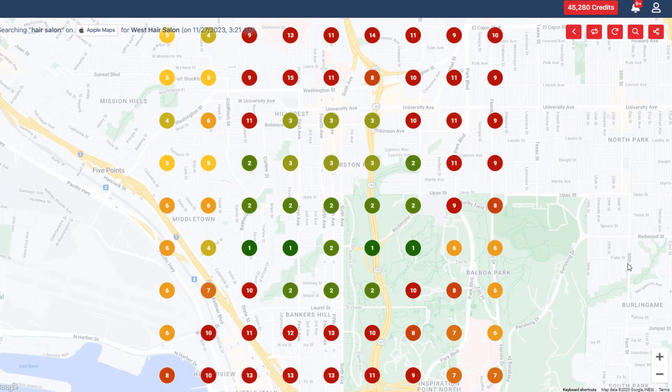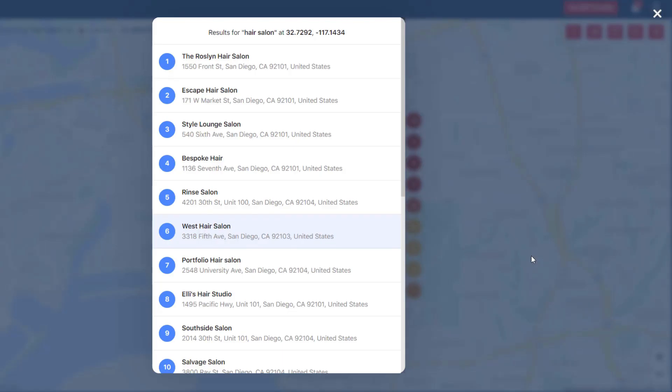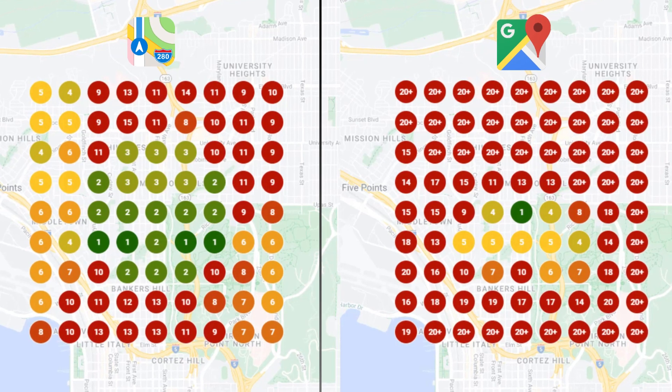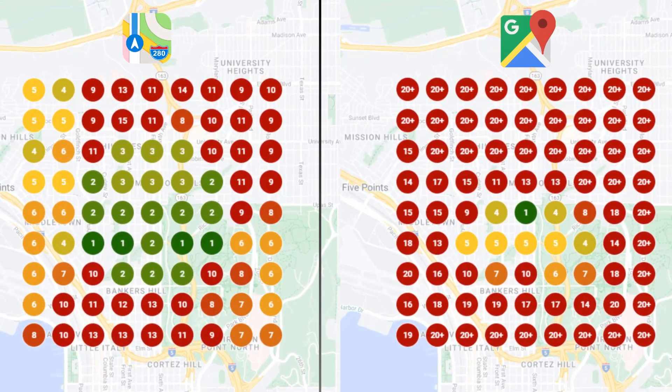In just a couple of minutes, you'll see where your business stands on Apple Maps for your keyword. To find out who you're competing against, click on any of the dots on the map — a pop-up will appear showing you a list of your main competitors within the grid you've set. The cool thing is you can now visually check and compare how well your business is doing on both Apple and Google Maps by putting the results side by side. It's super handy for spotting where you might need to improve or give your marketing a boost.